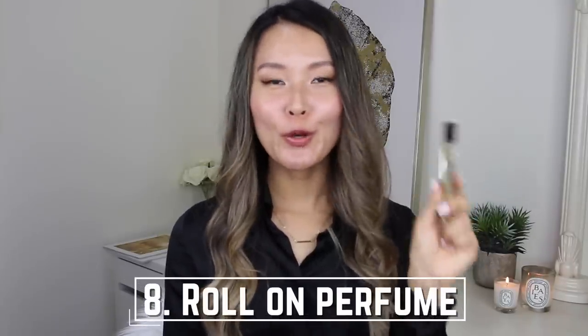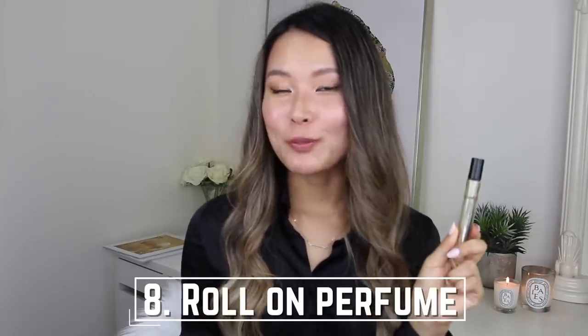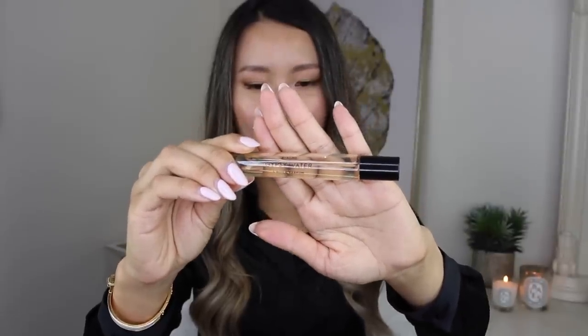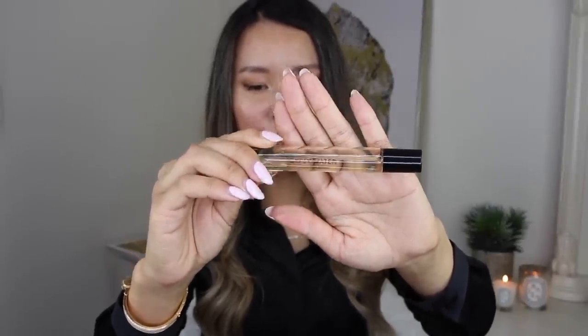Next up is a roll-on or portable perfume. I believe that every stylish woman has a signature scent — a nice sophisticated scent really completes any outfit or look. But wearing a perfume is also another step in your morning routine and a lot of the time I forget to spray myself before I leave the house. So I always have a portable one in my handbag so I can just put some on as I go. This particular one is a perfume oil roll-on by Byredo — I absolutely love this scent, it's called Gypsy Water.